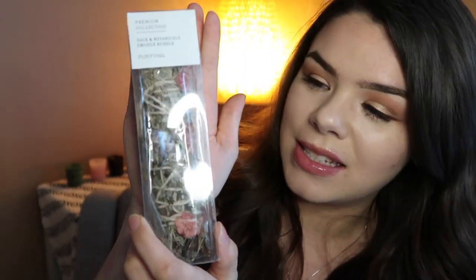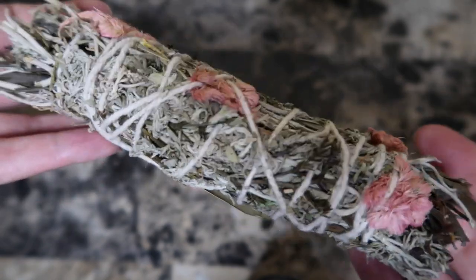Lastly I got the essential sage — this is a sage smudge stick infused with flowers, which is super pretty. You can get sage anywhere. I didn't know Walmart had sage, but they literally have a whole metaphysical section, which blew my mind. I could have gone a lot crazier but I didn't. They also have palo santo, incense, all kinds of stuff.